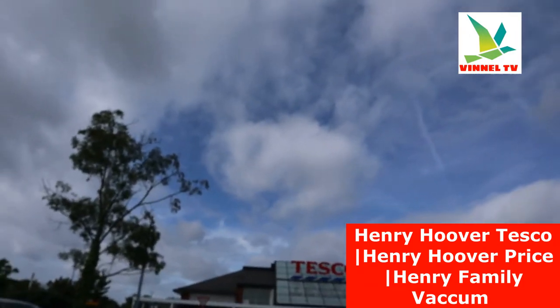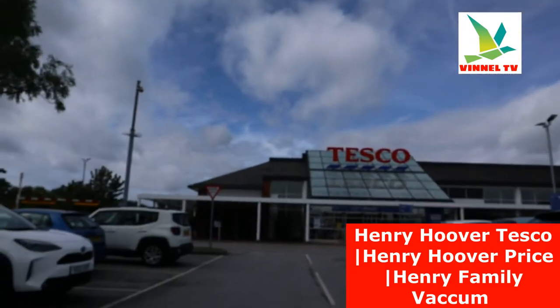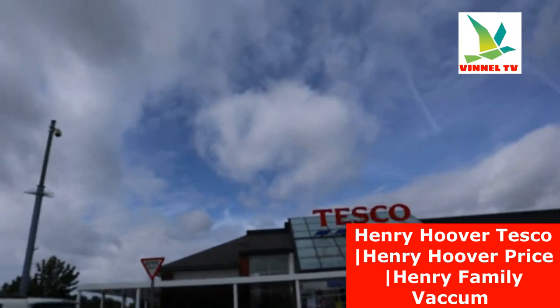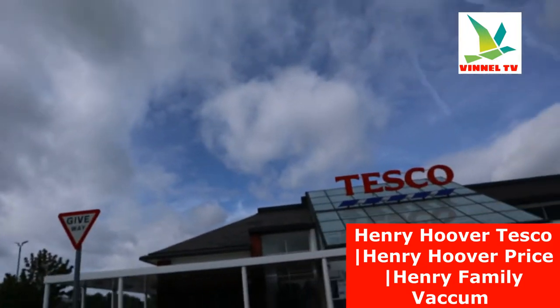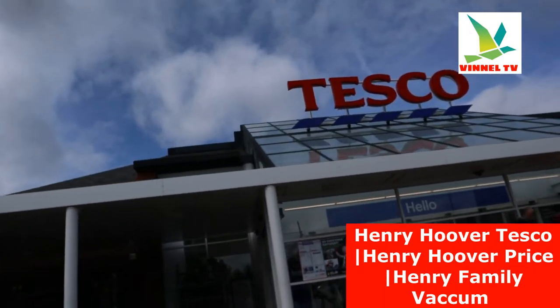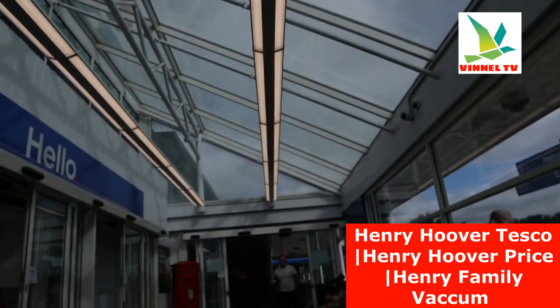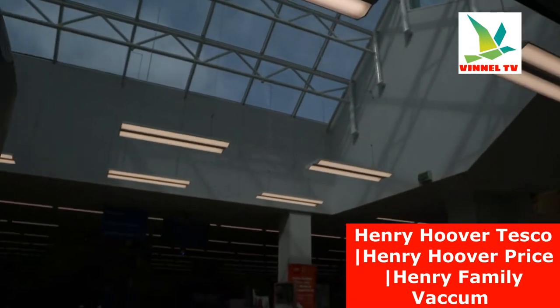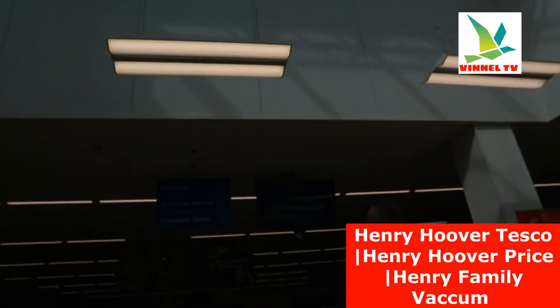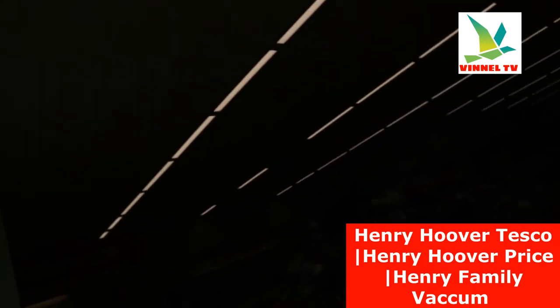We are going to Tesco Superstore just to check out if they got Henry Hoover. So this is Tesco — you can see if you look around, this is Tesco car park. So what we're going to do right now is go inside Tesco Superstore. This is the entrance to Tesco Superstore, and once you come in here you need to look for a trolley. So I'm getting a trolley and we're going around.